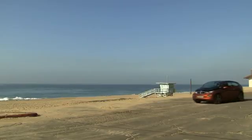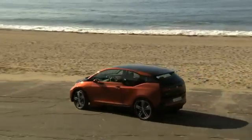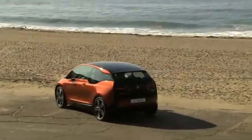The new BMW i3 Concept Coupé will be launched at the end of 2013 — the look of future mobility.